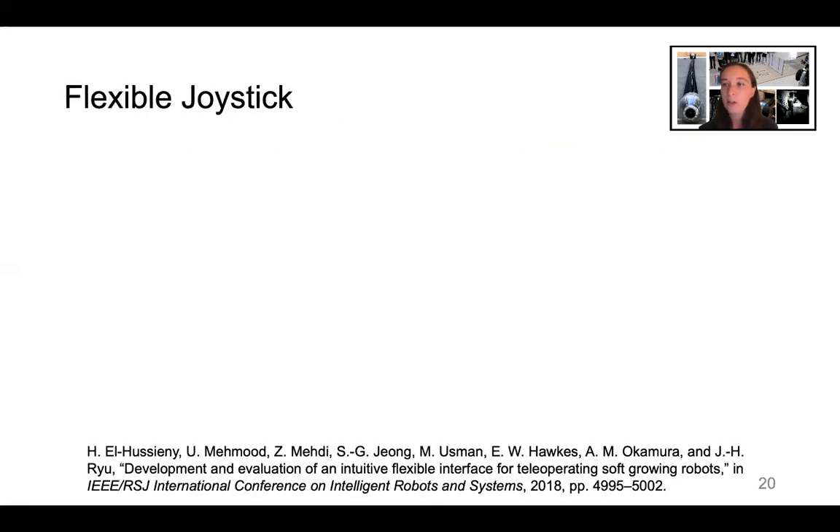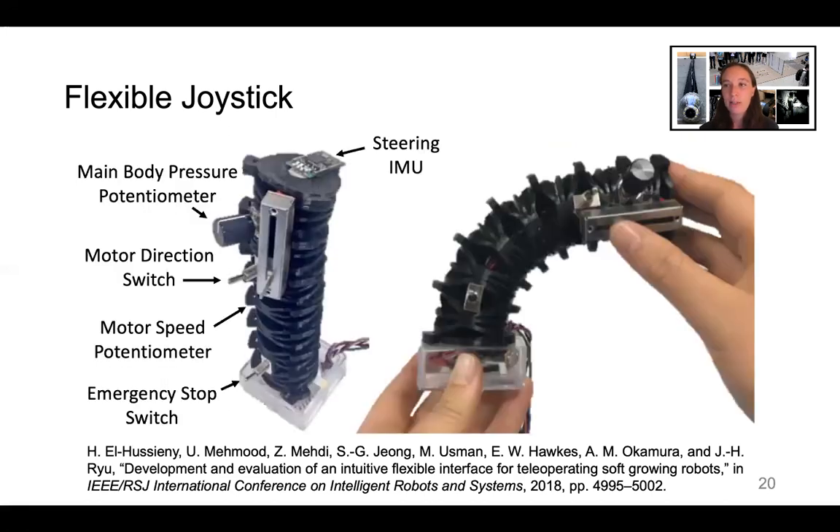Based on our previous work on teleoperation of a simulated vine robot, we developed a custom-designed flexible joystick that mimics the shape of the vine robot body. An IMU at the joystick tip measures its curvature, which is mapped to the pressures in the three series pouch motors. Other inputs control the main body pressure, the desired motor direction, and the desired motor speed. An emergency stop switch cuts the power and air pressure to the robot if needed.